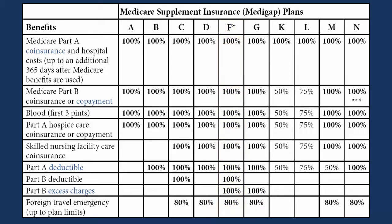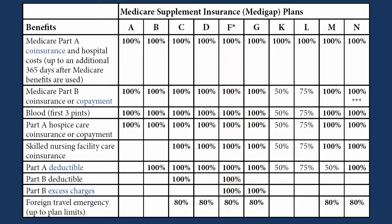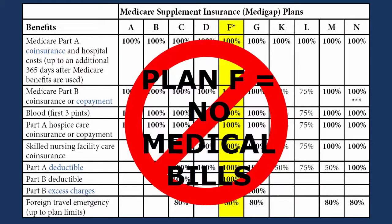That means that with a regular Plan F, you'll have no out-of-pocket expenses for any medical event in the U.S. except for your insurance premium. Medicare pays its part, then sends the remainder of the bill to your Medicare Supplement insurance company to pay the rest. Medicare Supplement Plan F High Deductible is exactly the same as a regular Plan F, except that you pay out-of-pocket the first $2,180 that would have been paid by your regular Plan F. This is not the same as the first $2,180 of medical expenses.